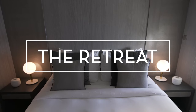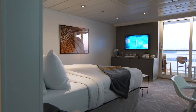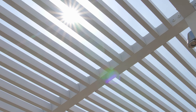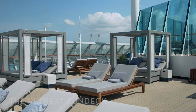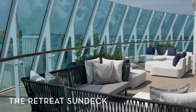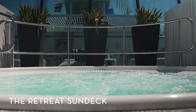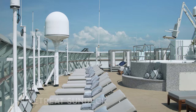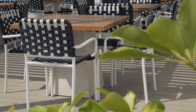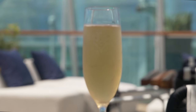Enjoy an extraordinary vacation at the Retreat, our luxury vacation experience with a spectacular array of suites. Unwind at the Retreat Sun Deck, an alfresco lounge with unrivaled views of the ocean, stylish furniture, and an indulgent hot tub. Our team of dedicated attendants will make sure all your needs are met so you can simply sit back and sip a refreshing cocktail.